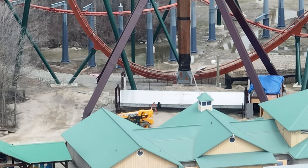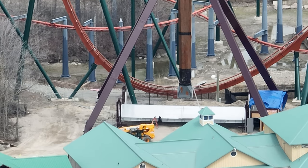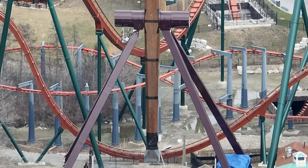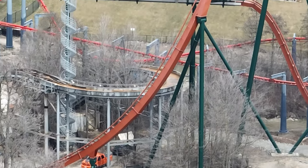As you can see with Tundra Twister, the raising and lowering platform is pretty much complete. Obviously, there's a few final details that they need to add, but they are rushing.